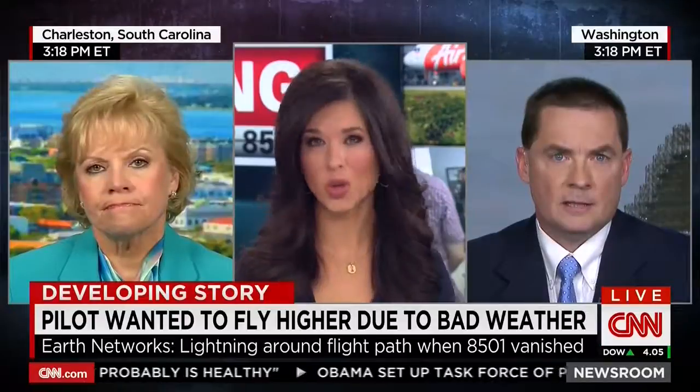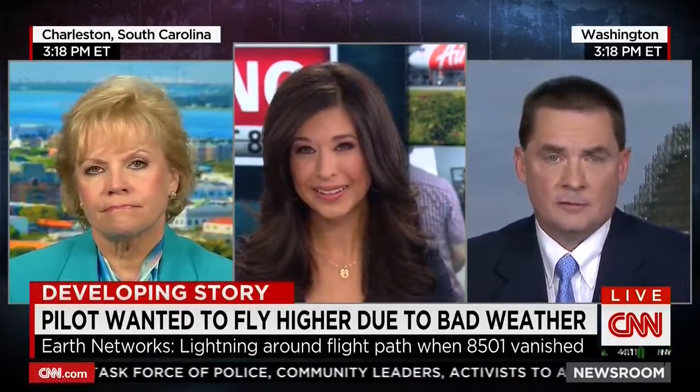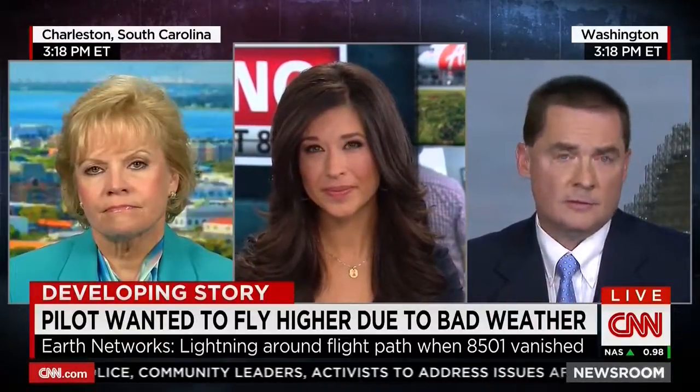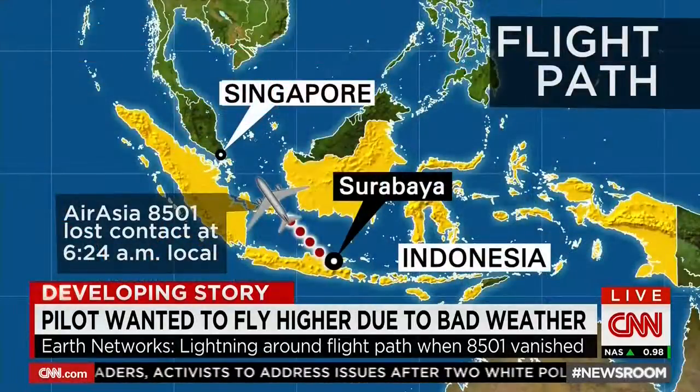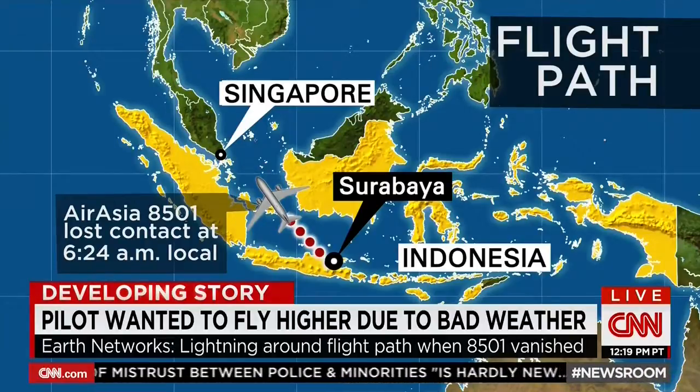And Bob, we know stormy weather is not uncommon in this part of the world, right? It's definitely not. This is the Intertropical Convergence Zone — there are tons of storms, and it's not dissimilar to part of the U.S. in the severe weather season. Lightning is a critical piece of information, and the National Transportation Safety Board in a 2012 safety report called for the use of total lightning data for pilots and controllers to avoid these specific situations.